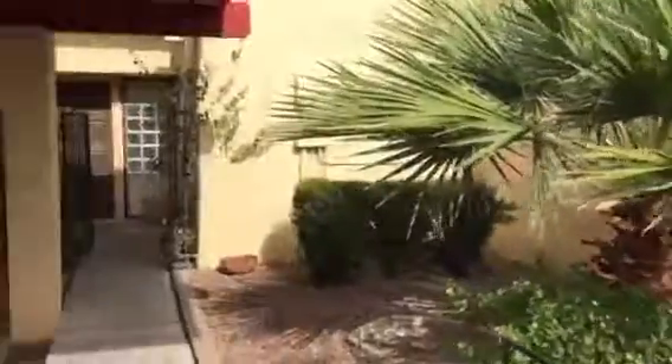This is the video of 1630 Gardenia. Carport, enter, it's a decent tile, stairway.